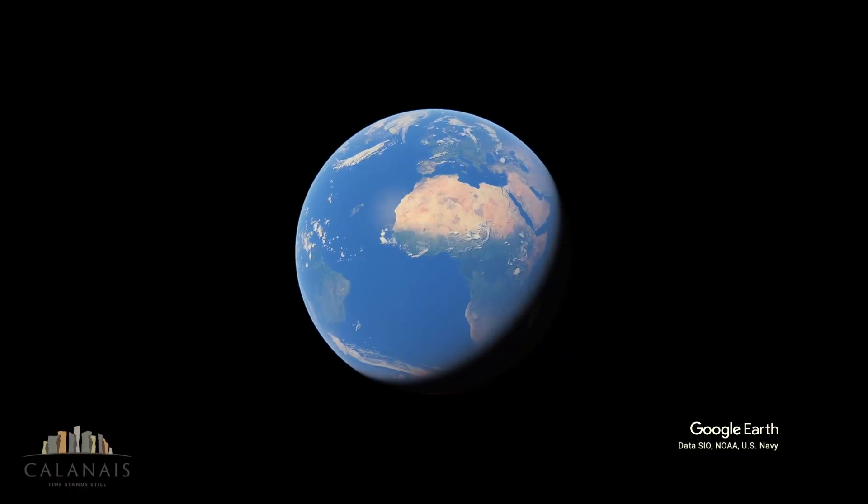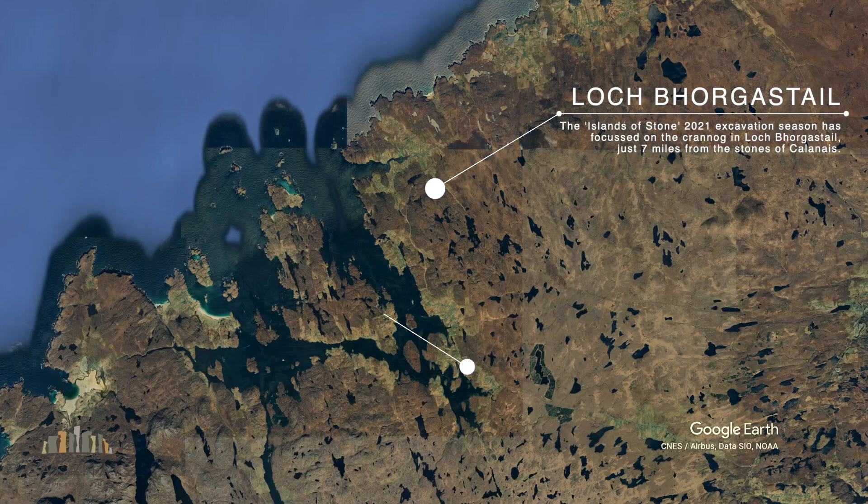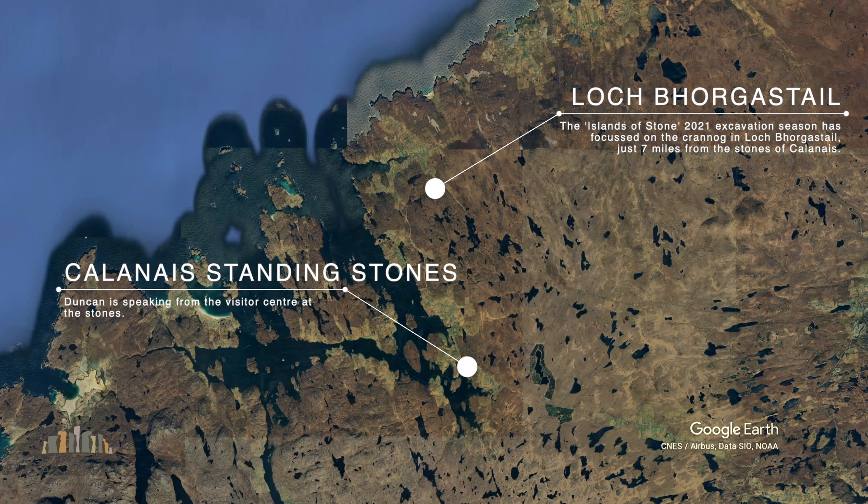Hello folks, Michael here and Rupert here. We're the Prehistory Guys, delighted to be continuing the Callanish Conversations, and today we're talking with Professor Duncan Garrow of University of Reading who is, along with colleague Fraser Sturt, involved in some fascinating work on Lewis — namely excavating and indeed diving on a Neolithic crannog not very far from the stones of Callanish themselves. So Duncan, welcome. Tell us about the project and what you hope to achieve and, not least of all, what is a crannog anyway?